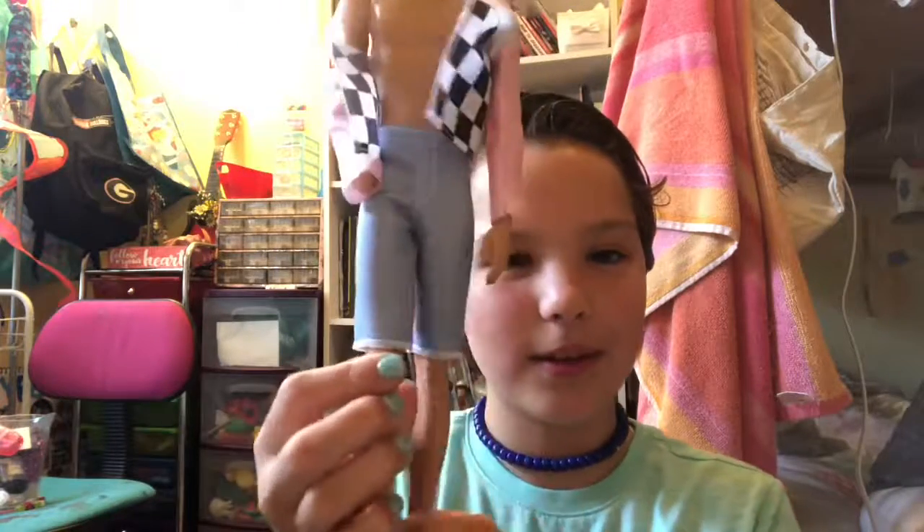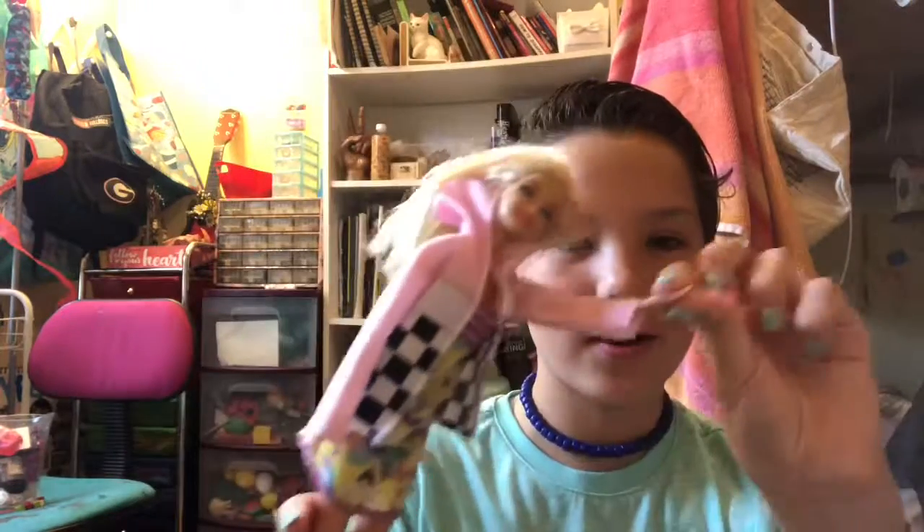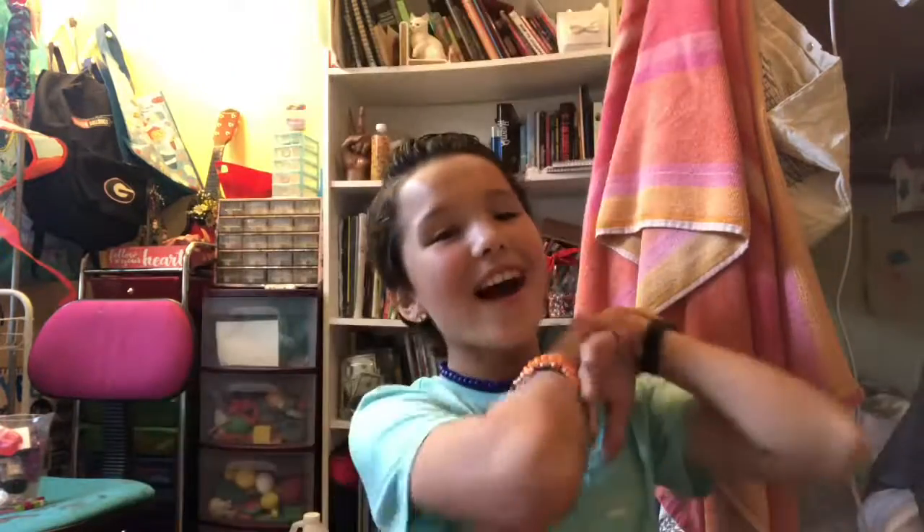Moving on, we have a Ken fashion pack. I can't get the jacket on him and the pants are also really snug — he can barely even move his legs. But the silver sneakers do fit, and the jacket fits better on a girl Barbie doll.